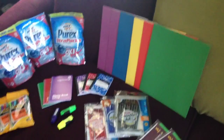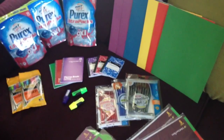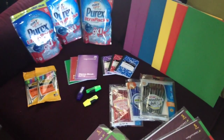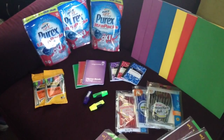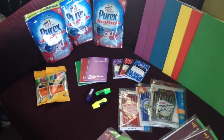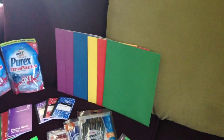The school supplies — the pens were 29 cents each. I did use two 55 cent coupons. The little booklets, I think they were like six for a dollar or seven for a dollar, like 17 cents each. The folders were 49 cents each.